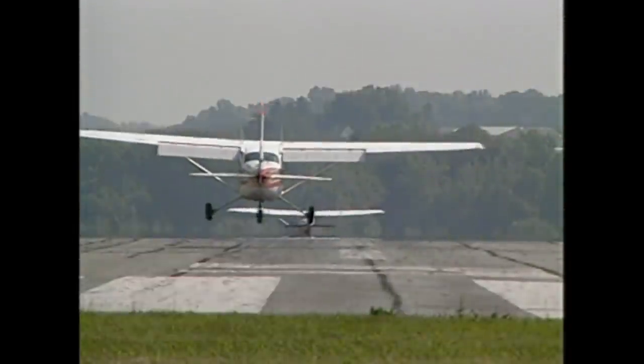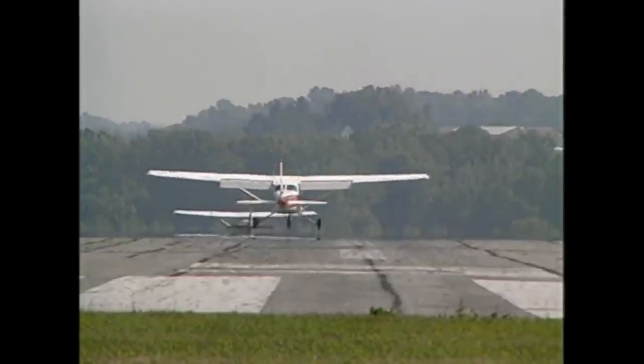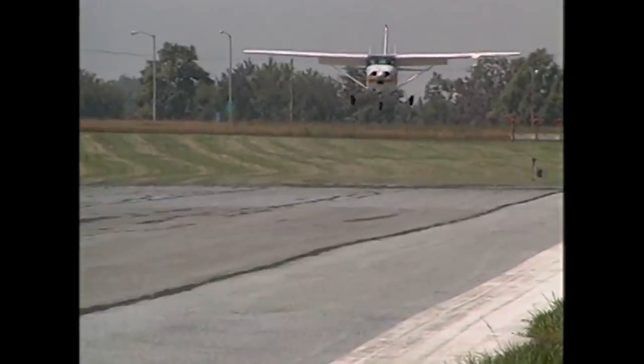Here it is from the reverse angle. Look how nicely the plane's set up, and how quickly it all goes south. Ouch! That's what happens when you don't maintain the proper landing attitude.